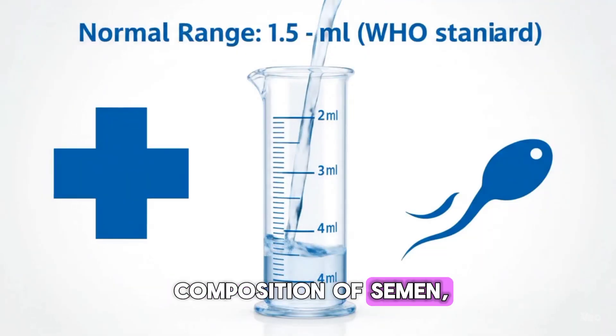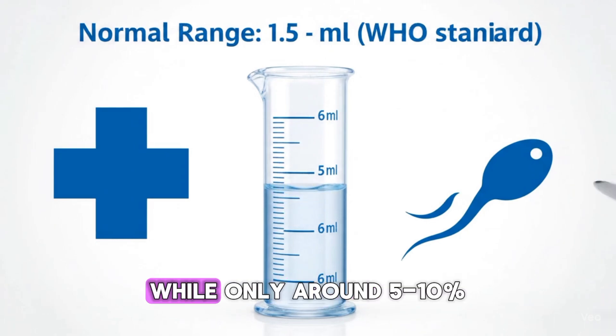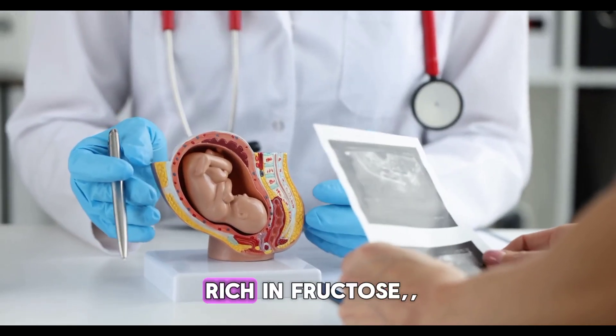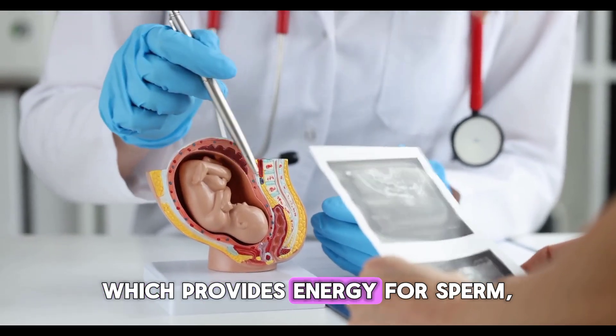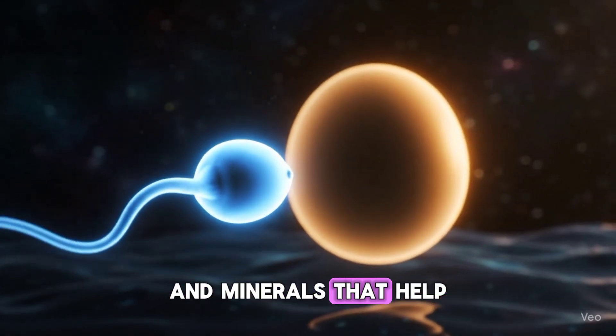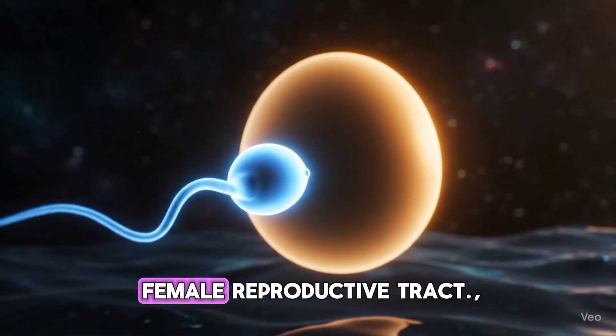Composition of semen: About 90% of semen is fluid, while only around 5–10% is sperm cells. The fluid part is rich in fructose, which provides energy for sperm, along with enzymes, proteins, and minerals that help sperm survive inside the female reproductive tract.